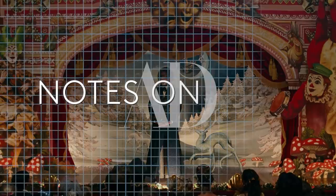Hi, I'm Guy Hendrix-Dias, I'm the production designer of The Nutcracker and the Four Realms, and this is Notes on a Set.